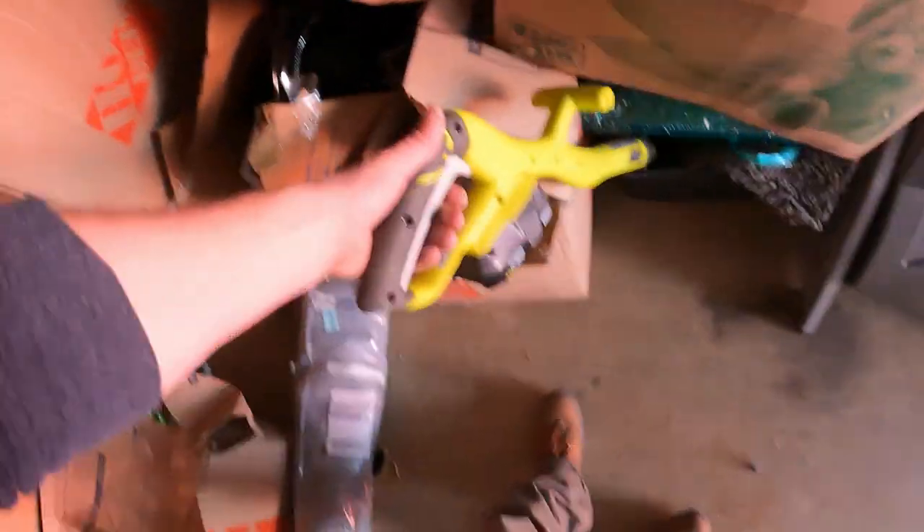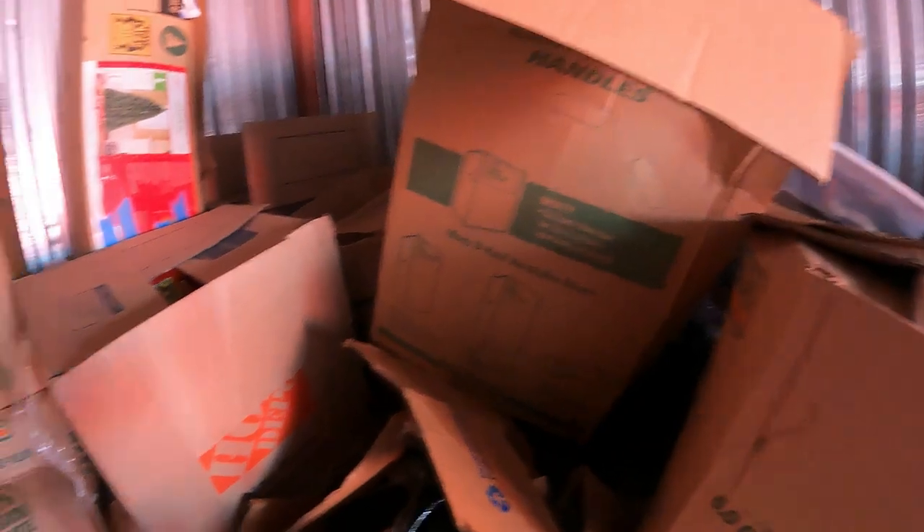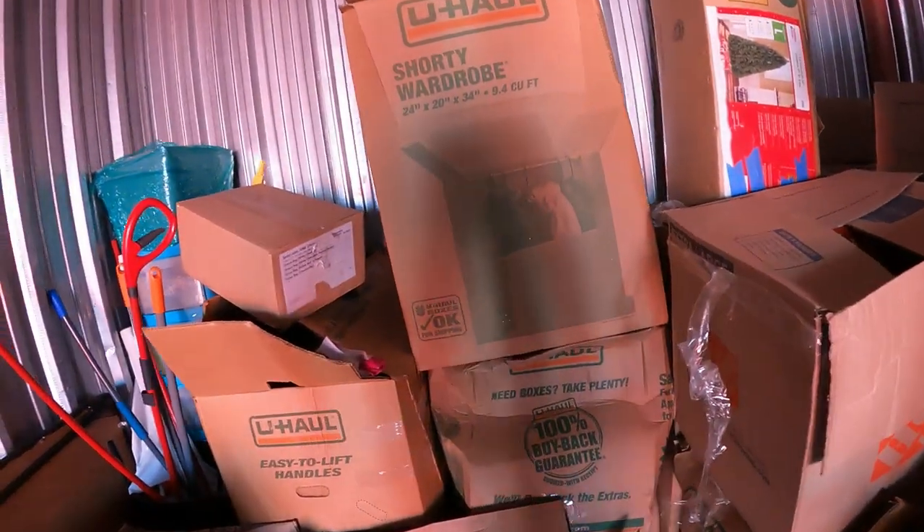I've got a Ryobi here with the battery — we'll have to see what's going on with that. But lots more boxes to look at right here.